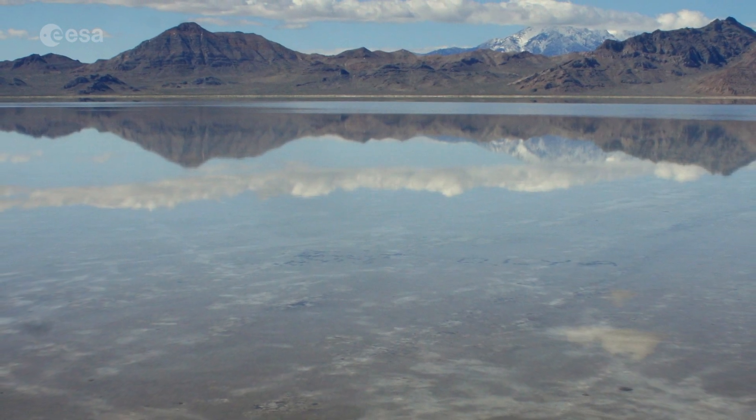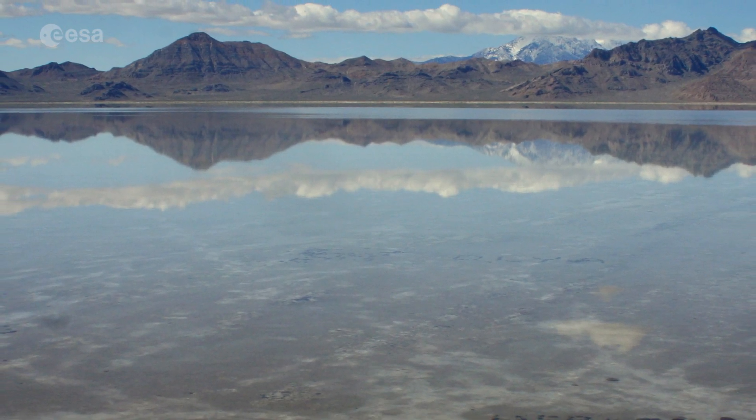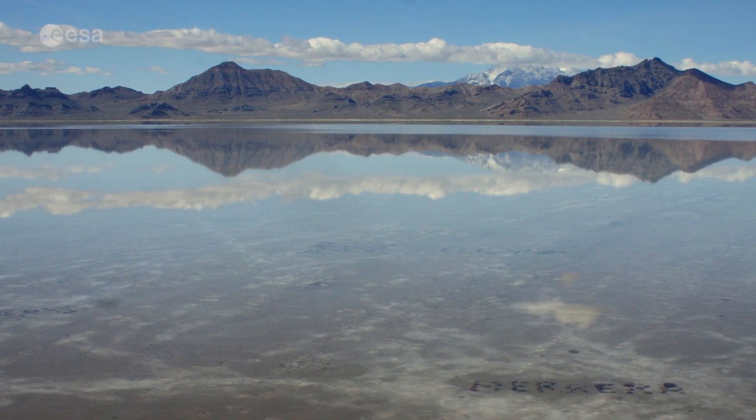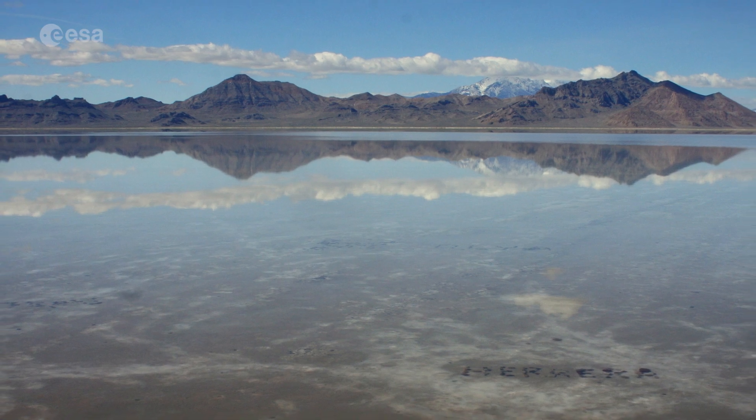This part of the desert is known as the Bonneville Salt Flats and is used as an automobile raceway, as the flat and smooth salt beds make the area ideally suited for speed trials.